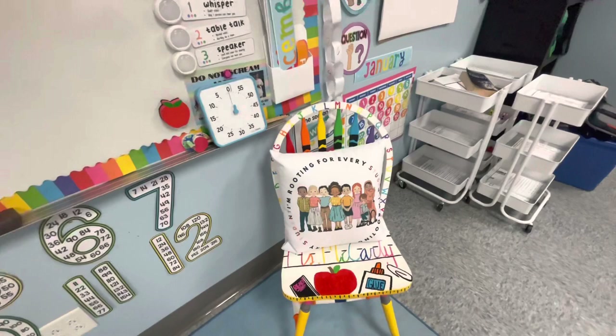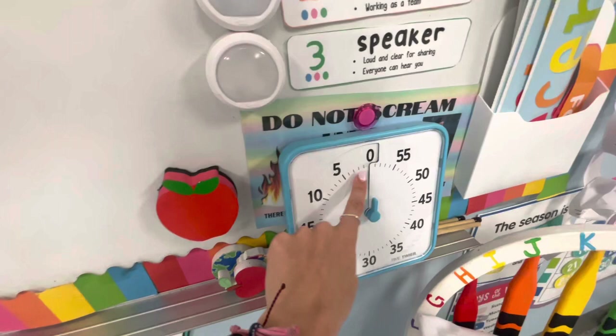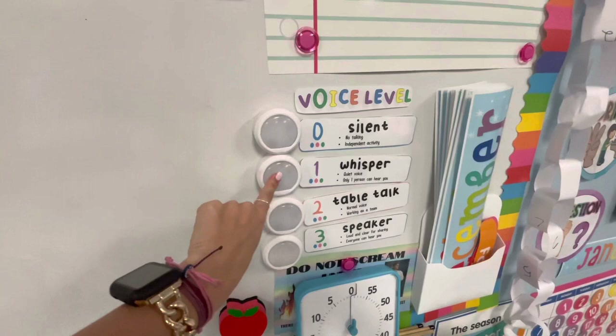I have this that says do not scream unless there's a fire, someone's hurt, or Justin Bieber just walked in. And I love my little timer because it'll go off whenever it hits zero. My little pointers, eraser, voice levels — but real life, they're out of batteries, but you know, it is what it is.